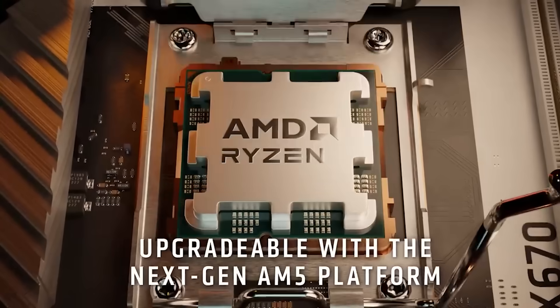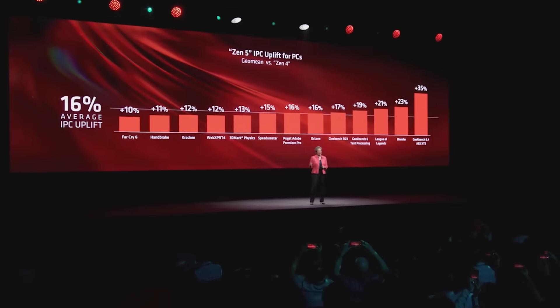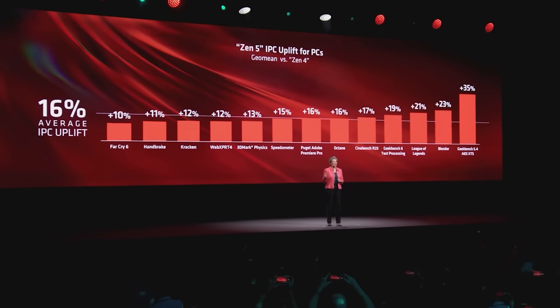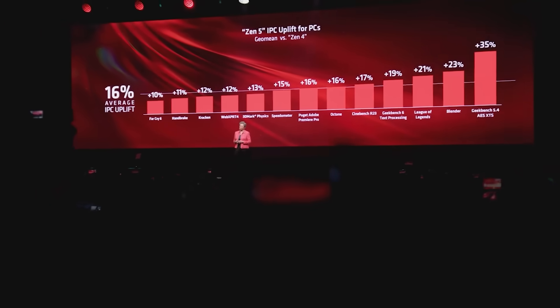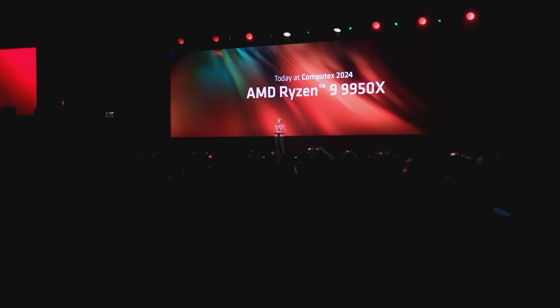We finally have some official information regarding not only the clock frequency and some other performance data, such as IPC, but we now have a pretty good understanding of how these processors are going to compare against the 7800X3D and, by extension, the vanilla parts. We're going to get into all of that plus some more after this quick message from the video sponsor.